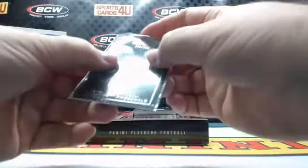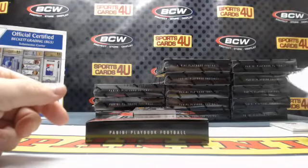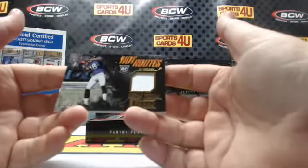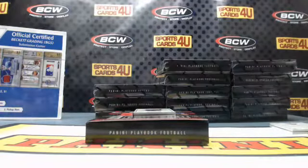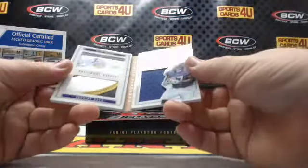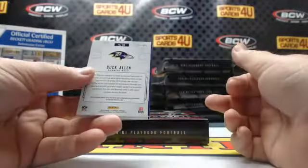For the Cardinals — Andre Ellington and Larry Fitzgerald, 239 out of 299. Hot Routes rookie jersey, 16 out of 50, for the Ravens — Brashad Perryman.